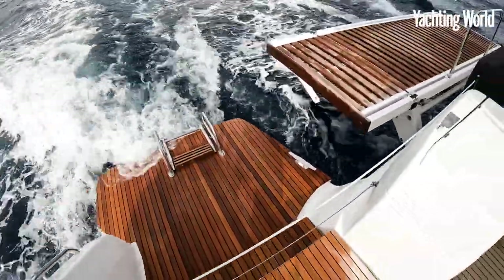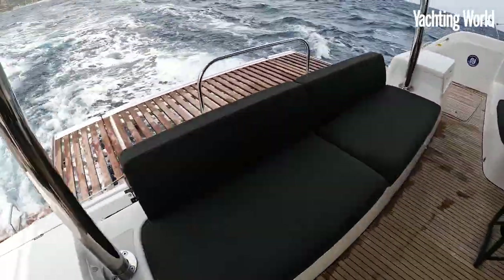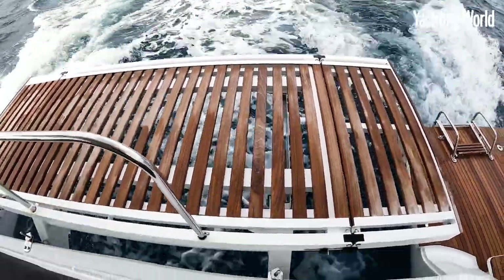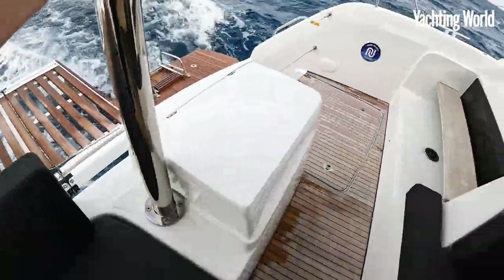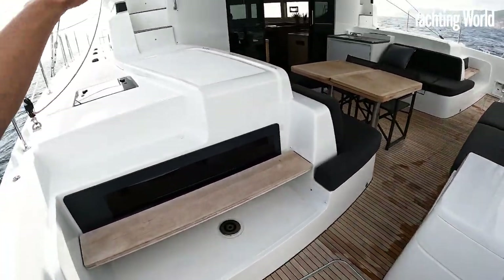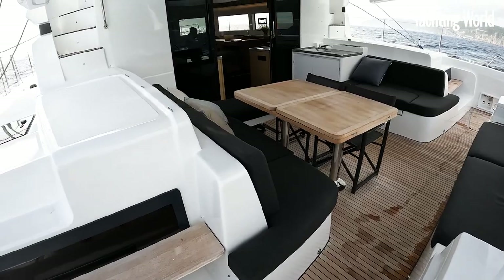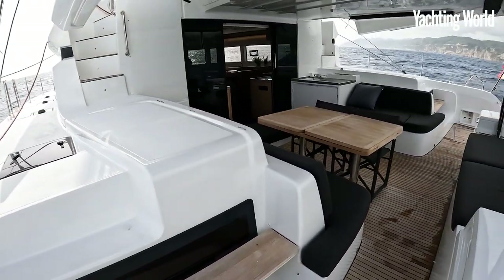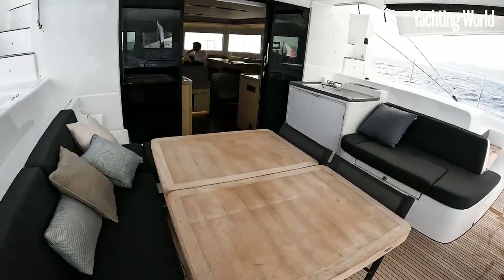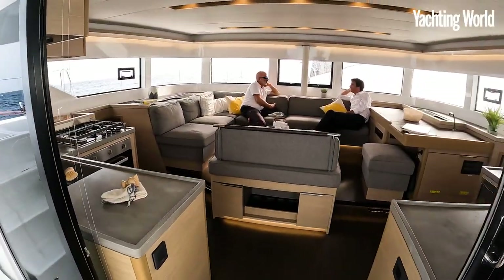This really comes into its own at anchor, as will the option for this big drop-down tender and swim platform. The yard has really worked hard on circulation of the boat — as well as having those two walkways up onto the flybridge, how easy you can get around this area. Plenty of social space: you've got the forward cockpit, a massive flybridge, and then this protected aft cockpit area, with the main saloon — a lot of space up here in the main saloon as well.